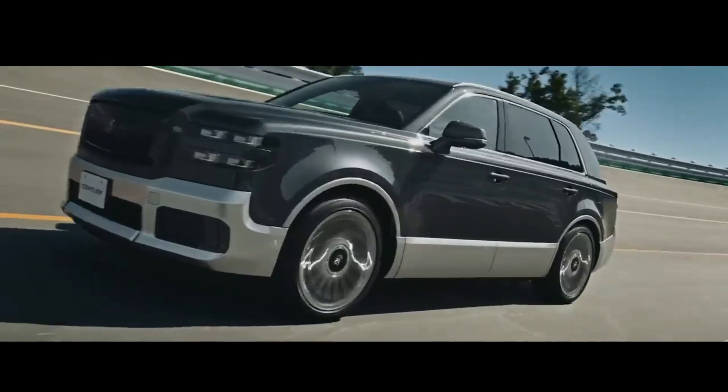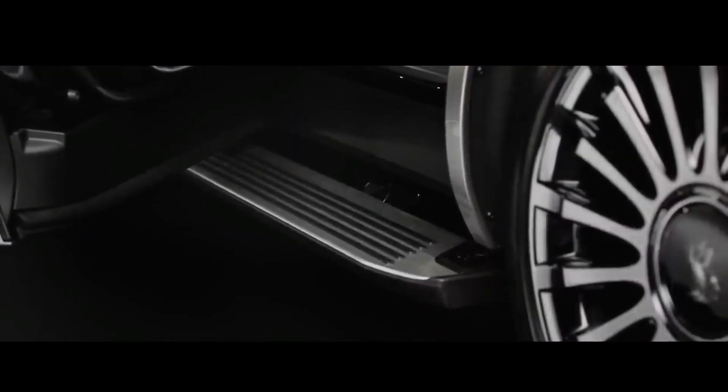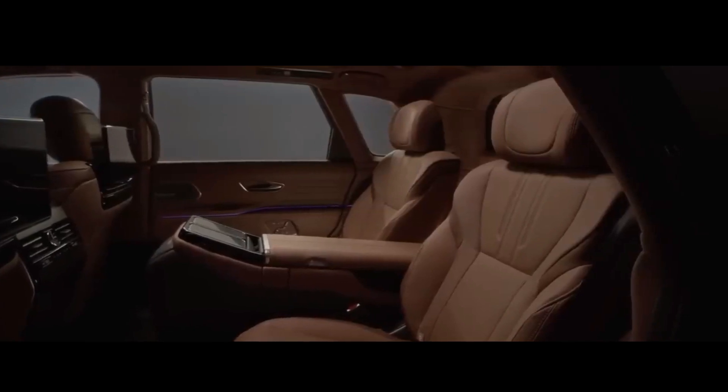The interior of the Century SUV is designed to be very luxurious. High-quality leather and premium materials are used throughout the cabin.